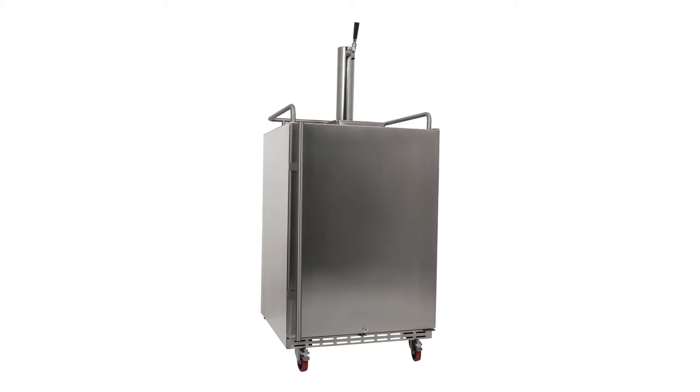Over a decade of draft beer experience has culminated in EdgeStar's full-size built-in outdoor kegerator. Because it's the only residential kegerator on the market that features an air-cooled tower, you can rest assured that every last drop of beer will be both cold and fresh.